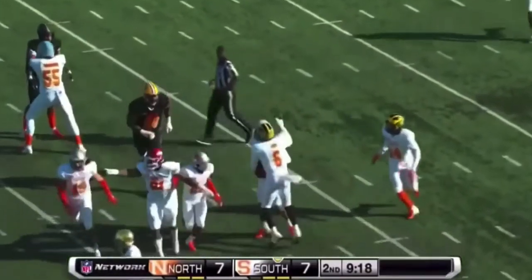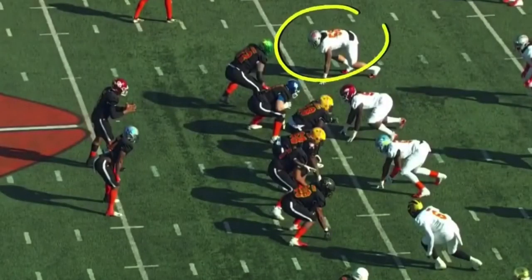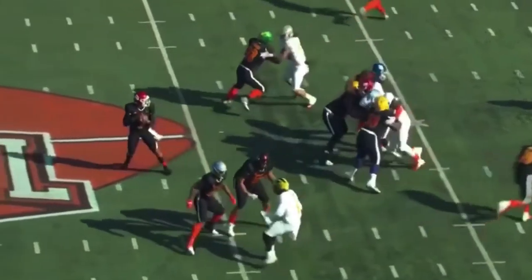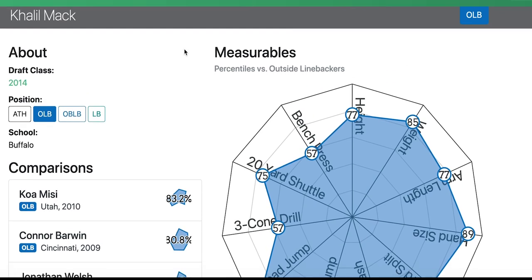He has 27.5 sacks over his past three years in the Pac-12 and three sacks in the Senior Bowl game. PFF graded him as their second-highest player in that game. As you can see on the replay, he's really nicely able to disengage that inside hand with a swim move over — this pass led to an interception.